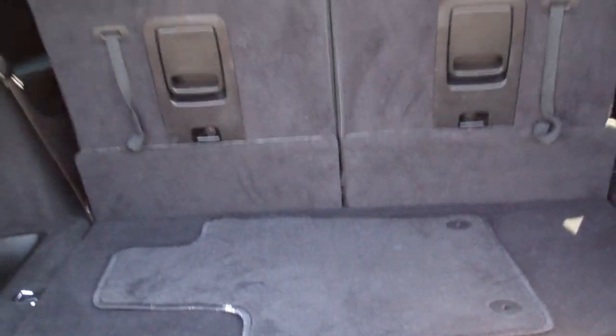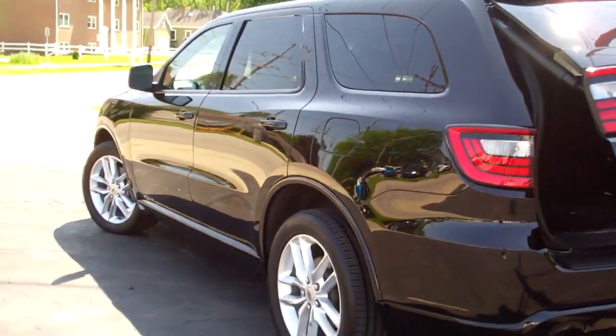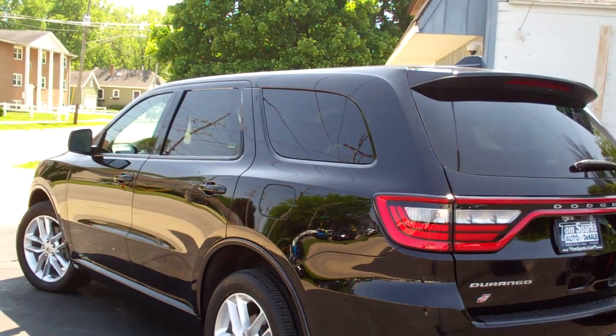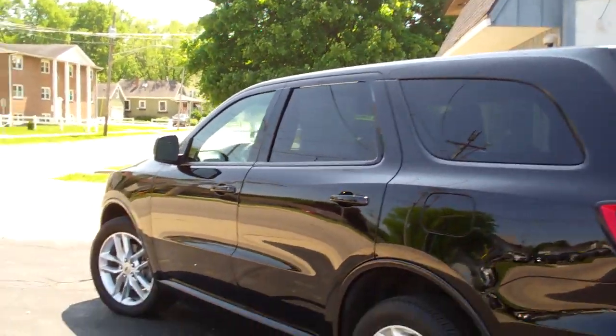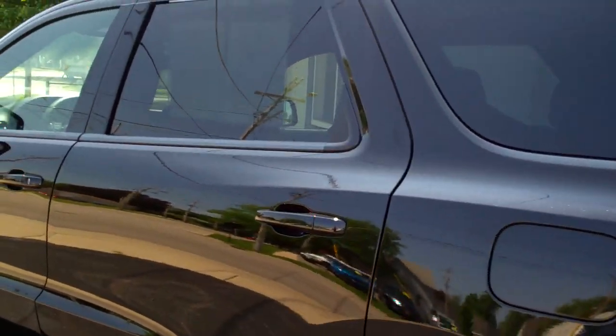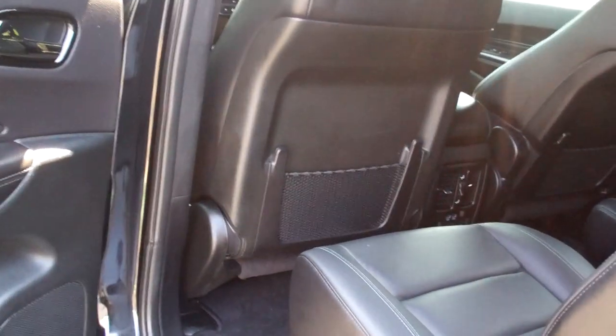Looks like you got a floor mat that goes with it. Like I said, it's a four-wheel drive, six-cylinder, clean AutoCheck, GT edition Durango. Let's check out — it's got warranty left on it. We've done all the maintenance, so it's all set, ready to go for you.